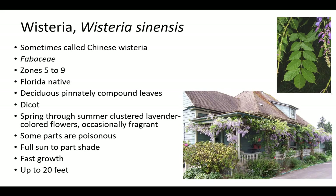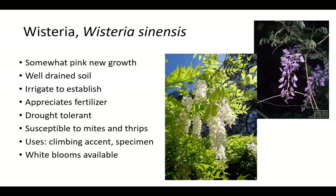Wisteria is sometimes called Chinese Wisteria. It is a Florida native that thrives in zones 5 to 9 in full sun to part shade. Growth is fast and up to 20 feet long. Some parts are poisonous. Wisteria has deciduous, pinnately compound leaves, somewhat pink new growth, and spring through summer clustered lavender flowers that are occasionally fragrant. It prefers well-drained, fertile soil and should be irrigated to establish. Wisteria is drought tolerant and susceptible to mites and thrips. It can be used as a climbing accent or specimen. White blooms are available. This concludes the Vines of Central Florida presentation.